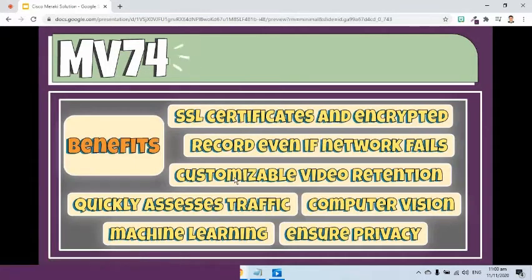According to the Meraki website, here are some of its benefits. Cameras are automatically signed with SSL certificates, and all Meraki management data is always encrypted by default. Since video is stored on the edge, cameras will continue to record even if the network connection fails. Solid-state storage and intelligent software allow for customizable video retention. It quickly assesses foot traffic in a store or monitors where guests are gathering. It detects people and vehicles using computer vision and increases accuracy over time through machine learning. All camera analytics functionalities are anonymized to ensure privacy while still providing intelligence. For example, you'll know that a customer entered your store at a specific time, but not the customer's name.